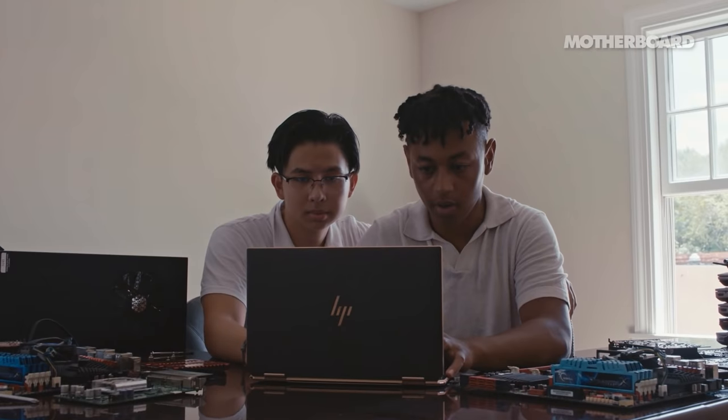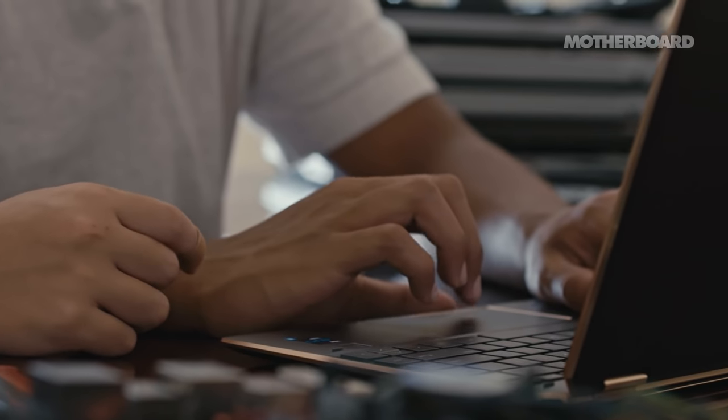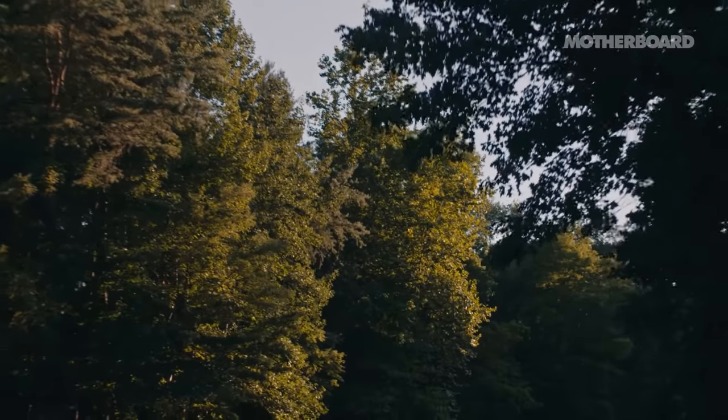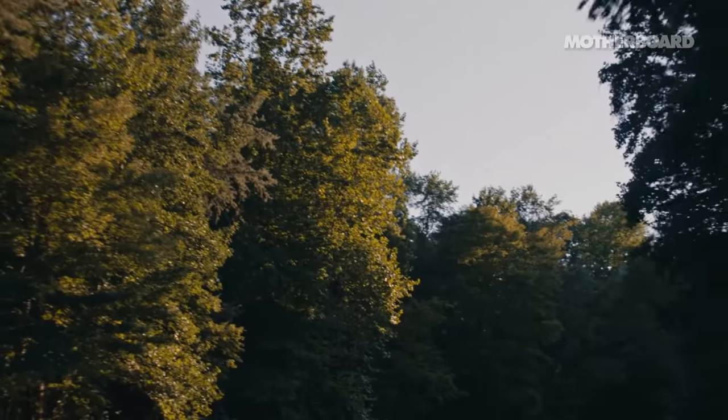Woodbridge High School is looking for new computers for the library. One person in California is requesting two laptops for kids. We can probably handle that too. We are prioritizing families with students who would really appreciate having a computer in their home. Especially for this digital divide issue, we fulfill a very critical gap.